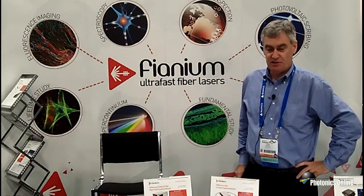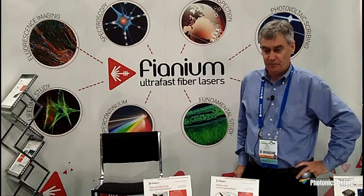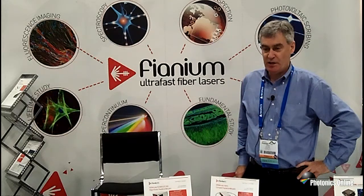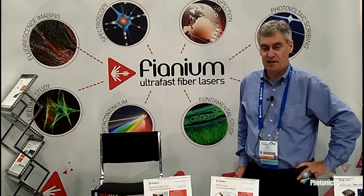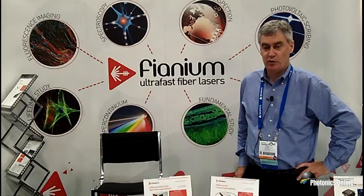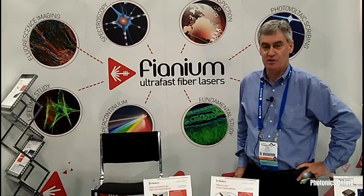Fianium produces lasers ranging from scientific marketplace lasers, primarily supercontinuum sources, as well as femtosecond and picosecond lasers for the scientific market, and high energy picosecond and femtosecond lasers for the commercial OEM market for thin film processing.